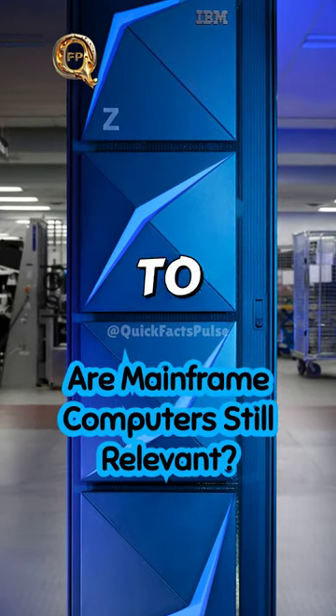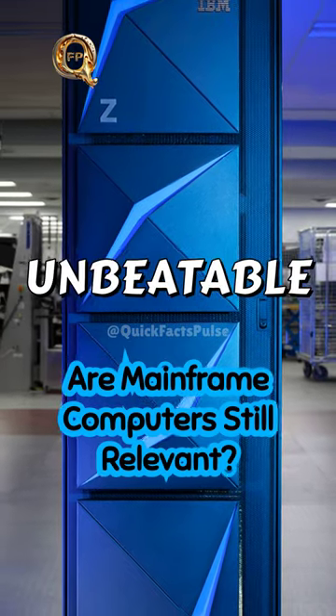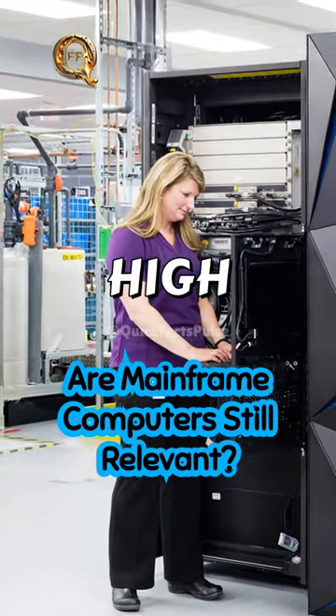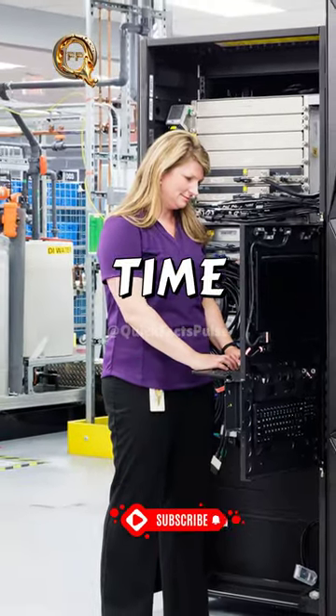Did you know mainframes power up to 1 trillion web transactions daily? They're data servers with unbeatable security and reliability. At their core, they're high-performance computers, processing billions of calculations in real time.